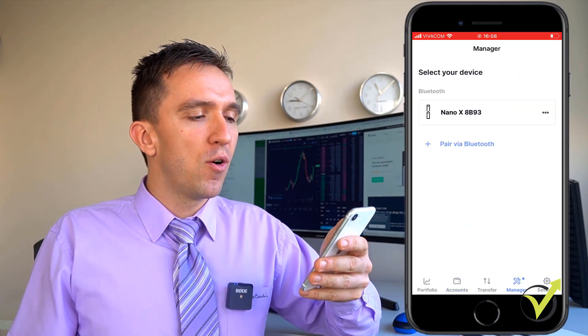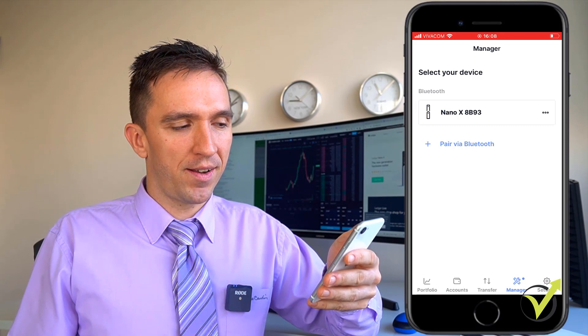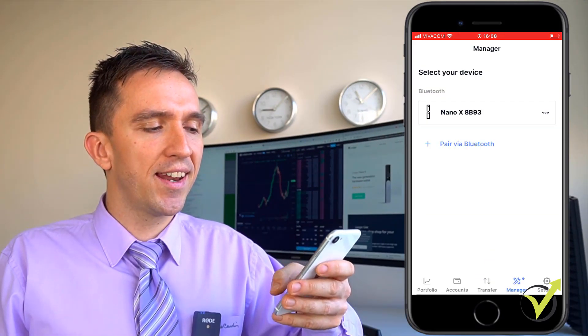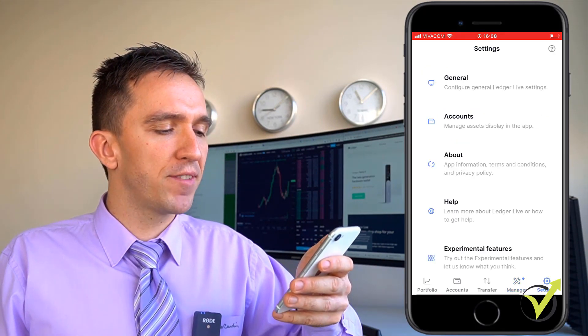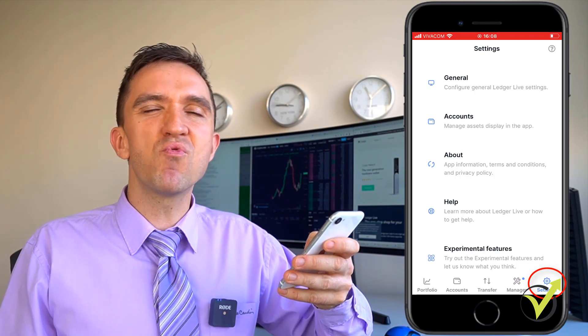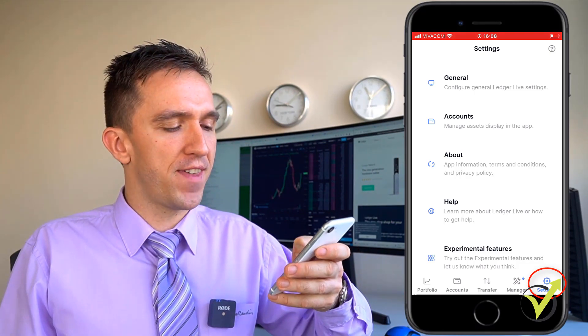Then I have the manager — I have just one Nano X at the moment, and basically here you can add another device if you have one. And then we have the settings, which is something that you really won't need every day.